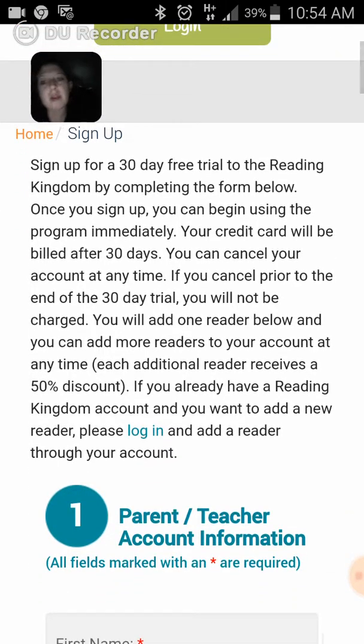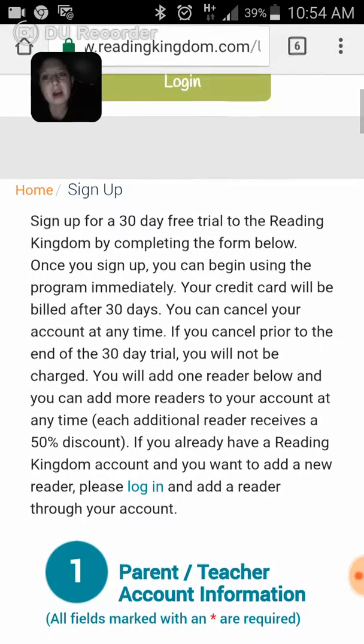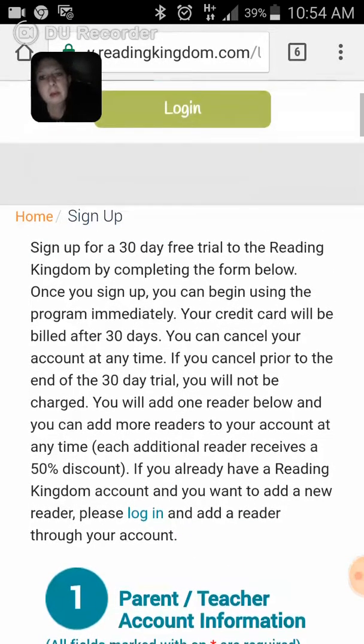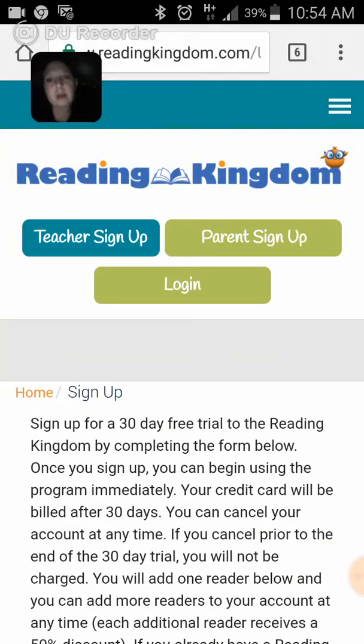I think I'm going to sign my daughter up for this, because she's just turned 5 and is in her second year of preschool. She's mastered the letter S for the beginning of her name — she just needs to get the rest of the letters. So I'm going to give this a try. Let me know what you guys think of your free 30-day trial as well.